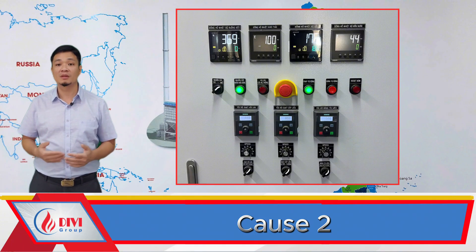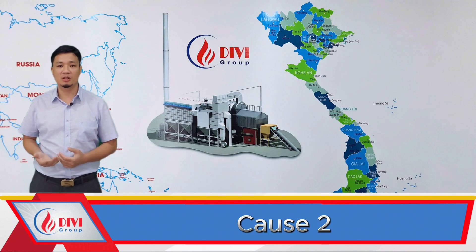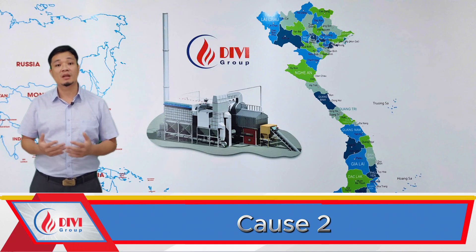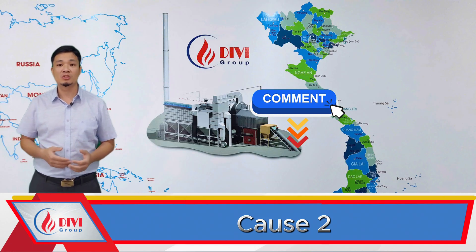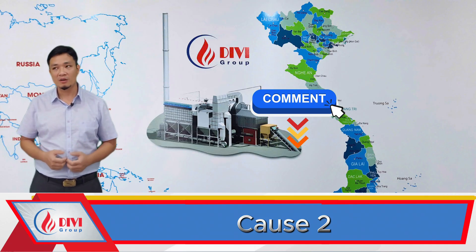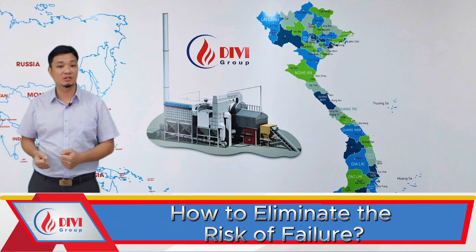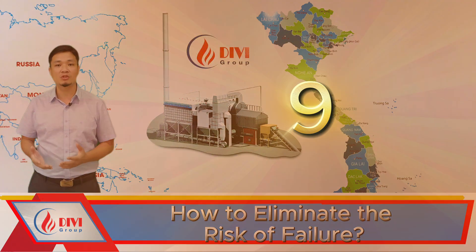Summary of key solutions: these are some common causes of sudden boiler pressure drop based on Divi's real-world experience. If you have other causes or solutions to add, please share them in the comments. So how can we prevent this issue from happening in the first place? Based on Divi's experience, here are nine essential practices.